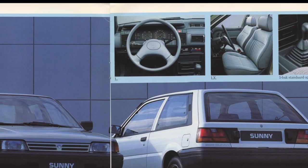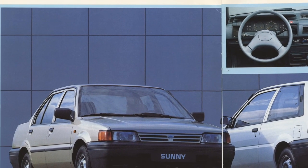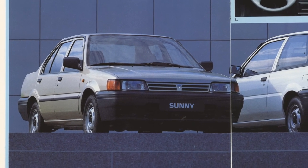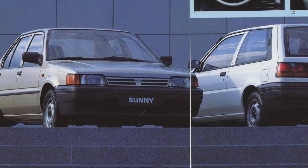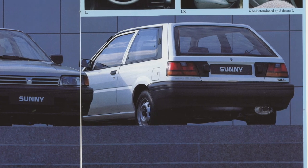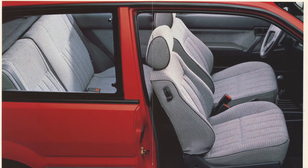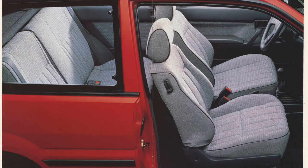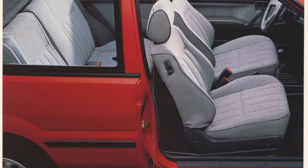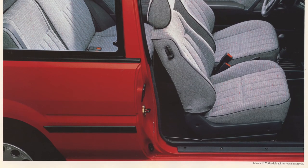On the L grade it gets even worse - the seats are less luxurious, the bumpers are dull gray unpainted, and there's no side molding. Advancing to the next page you can see the SLX in action. It has seat belts in the rear, but the caption on the image says rear seat belts are optional - so even though they're displayed, they're not standard.